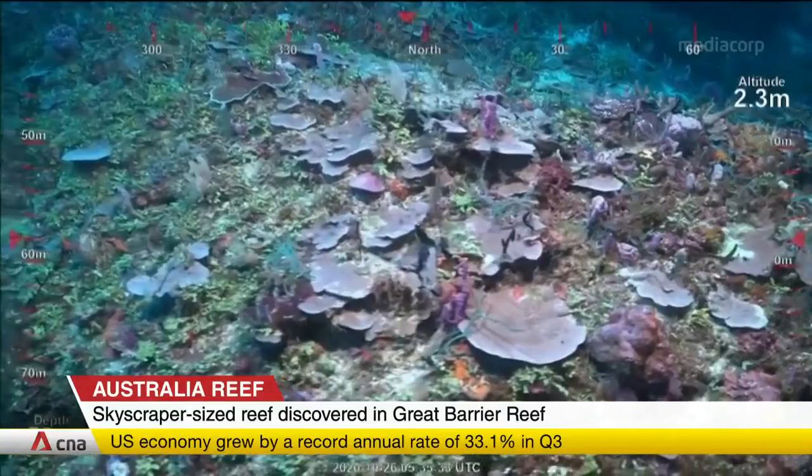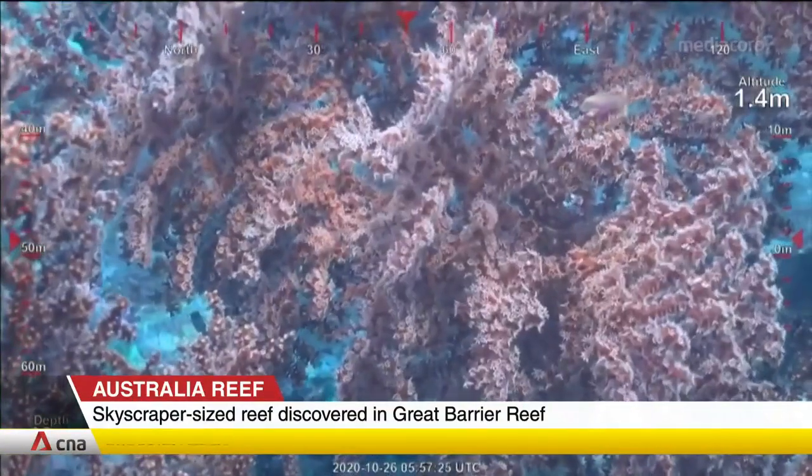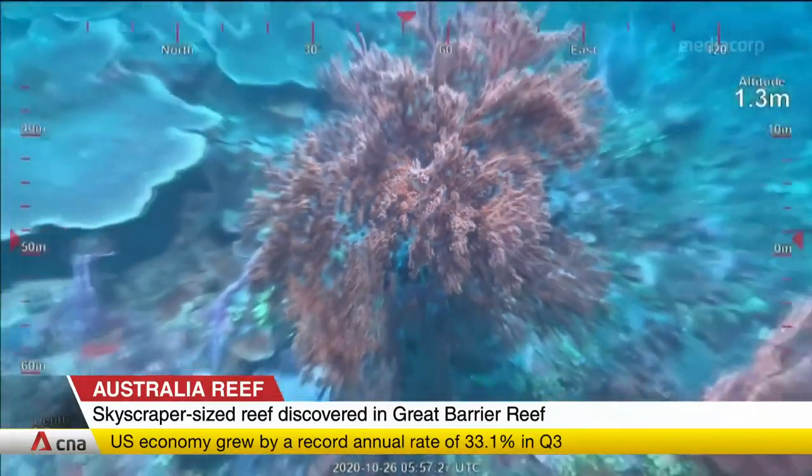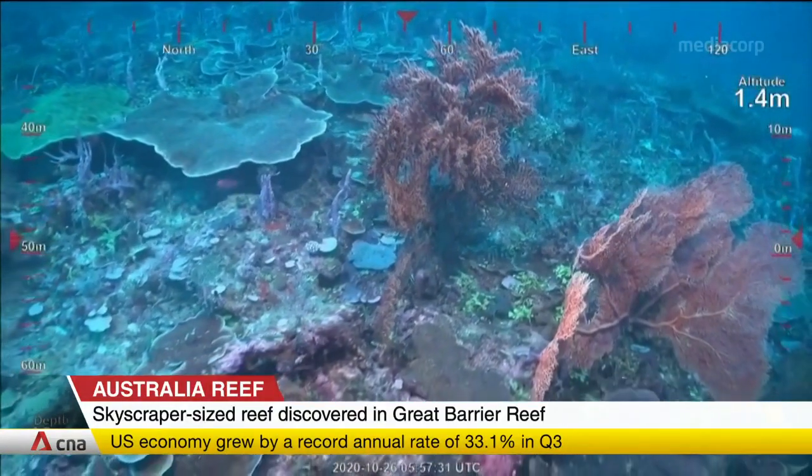The flourishing underworld here stands in contrast to the northern part of the Great Barrier Reef, which is suffering from bleaching. The discovery comes after an earlier study found that more than half of the Great Barrier Reef had lost its coral.